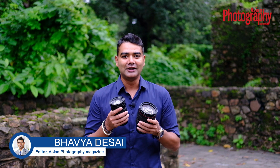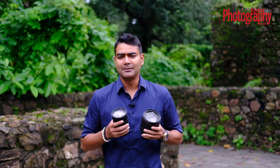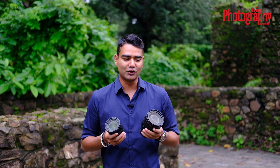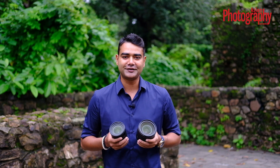Hi and welcome to Asians of Odyssey's YouTube channel. My name is Vavya Desai and today is all about awesome twosomes. Meet the awesomes — together they combine to make a wonderful twosome. Today we are going to compare these two lenses against each other to find out which one is better than the other. Let's get started.